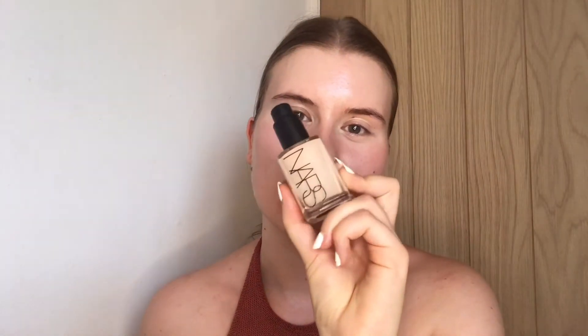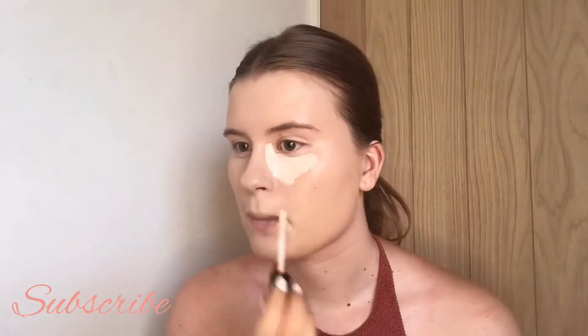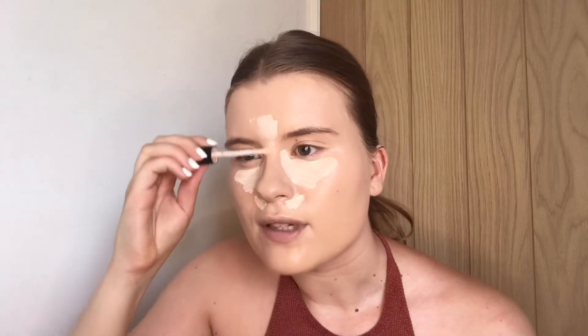For foundation I'm going to take my NARS Sheer Glow in Montblanc and just apply it with my Beauty Blender. I'm just focusing this in areas where I like to brighten, just to even out the coverage.